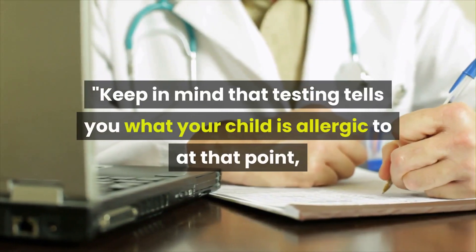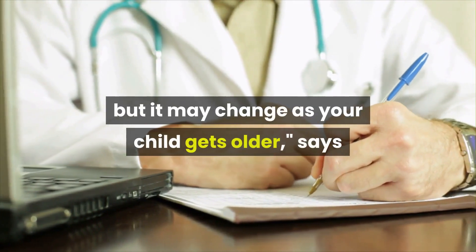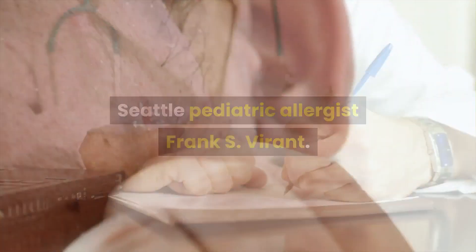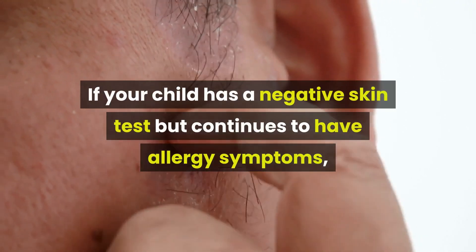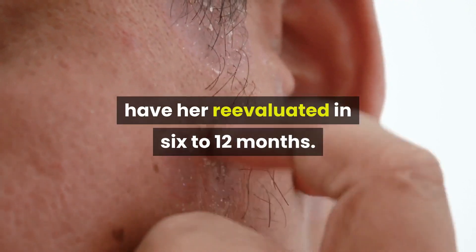Keep in mind that testing tells you what your child is allergic to at that point, but it may change as your child gets older, says Seattle pediatric allergist Frank S. Virent. If your child has a negative skin test but continues to have allergy symptoms, have her re-evaluated in 6 to 12 months.